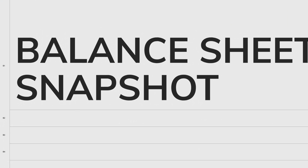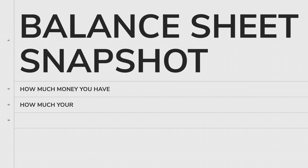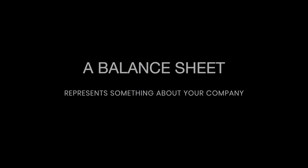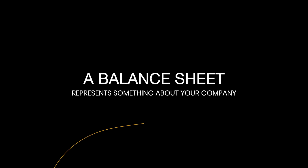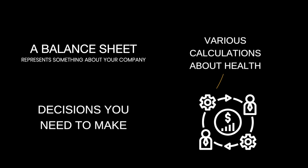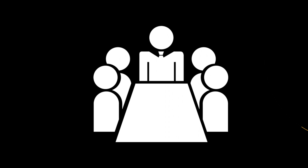It shows how much money you have on hand, how much money your customers owe you, and how much money you owe your vendors. It's important to understand each balance on your balance sheet, as it represents something about your company and is important for making various calculations about the health of your company and decisions that you need to be making going forward.